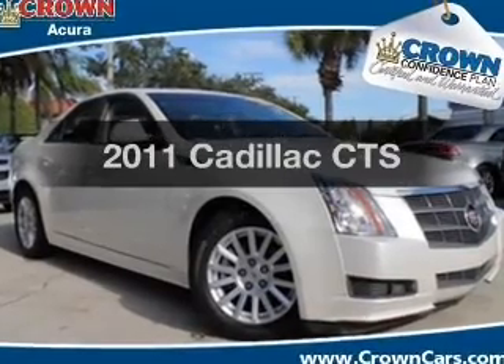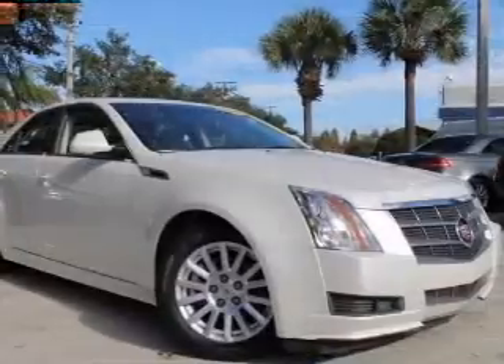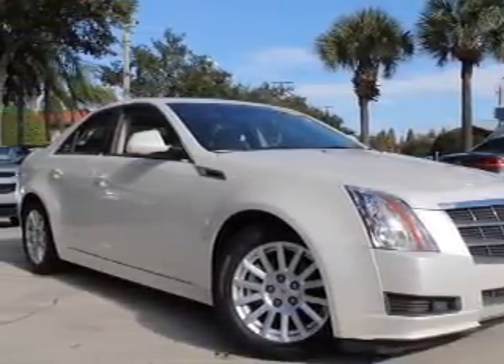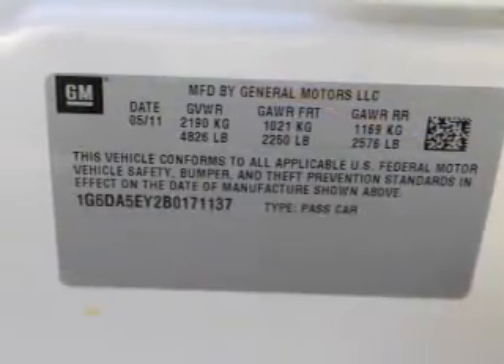Introducing the 2011 Cadillac CTS — everything you need under one roof with this great vehicle. With a solid six-cylinder engine, the powertrain includes rear-wheel drive connected to a smooth-shifting six-speed automatic transmission.